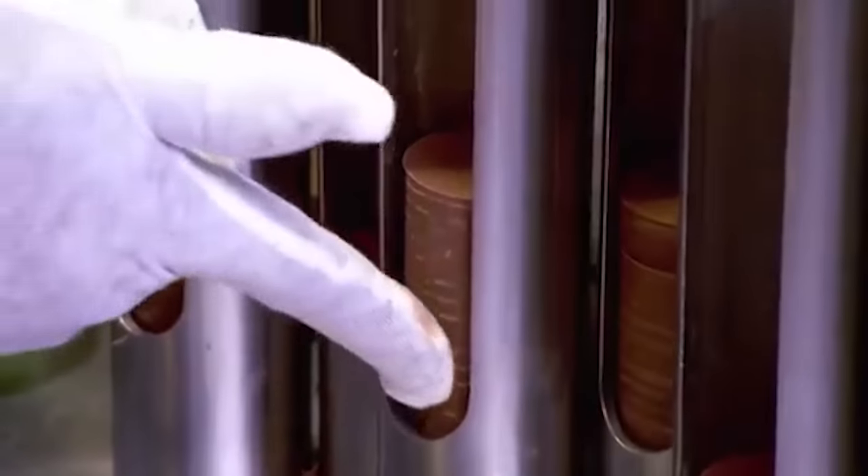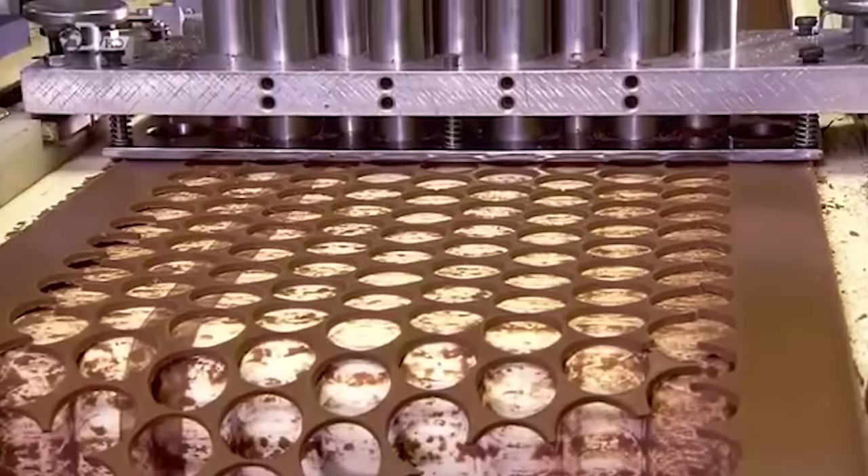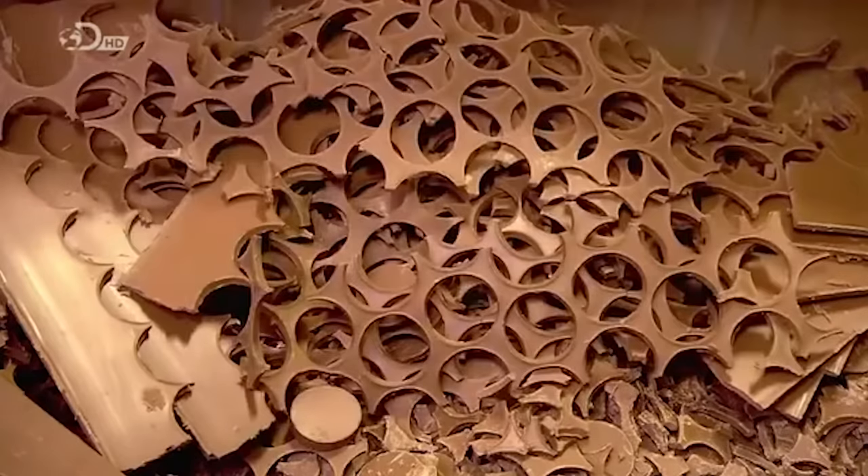At the end of the line, dozens of coin blanks have stacked up in each magazine. Piles of leftover chocolate have accumulated in a bin that will now be transferred back to the melting pot — so not a crumb of chocolate goes to waste.